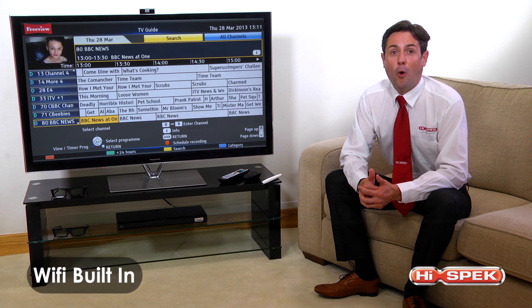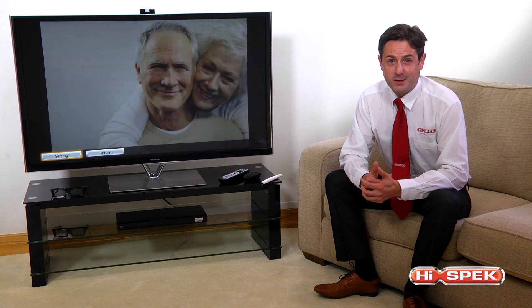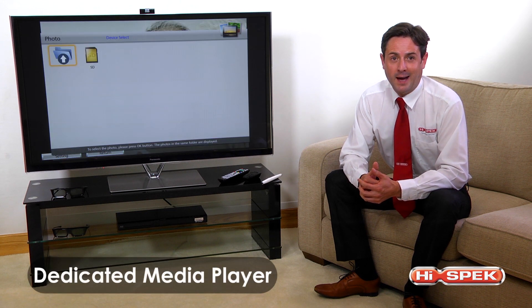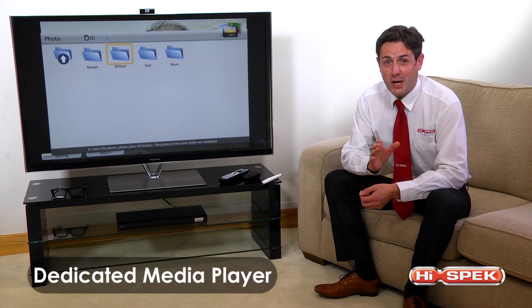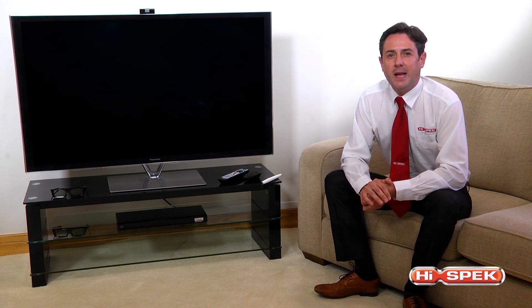With built-in Wi-Fi or optional Ethernet, enjoy your very own content via the dedicated media player, connected by one of the three USB ports or one of the SD card inputs.